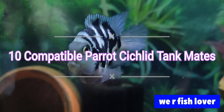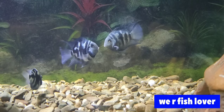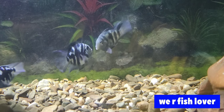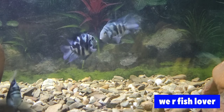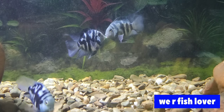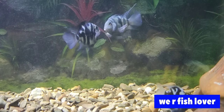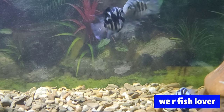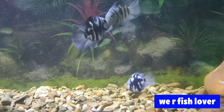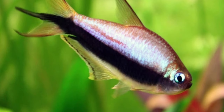10 Compatible Parrot Cichlid Tankmates. Parrot Cichlids occupy a strange spot in the hobby. While medium-sized, they have such tiny mouths that they can be kept with both large and smaller fish. And while their parents are both aggressive fish, they aren't able to really attack their tankmates. As a result, there are several great fish to choose from as Parrot Cichlid tankmates. Here are 10 of the best.